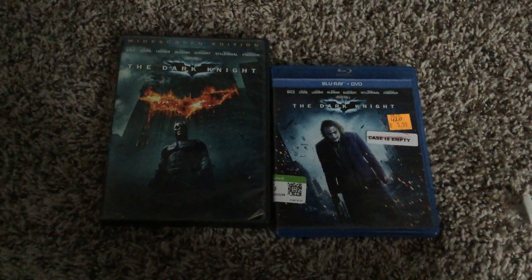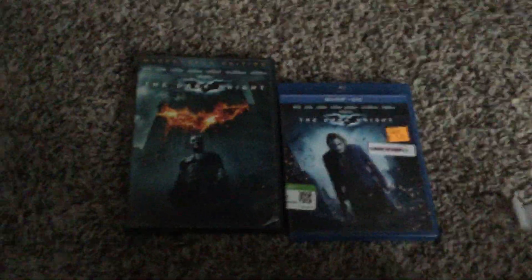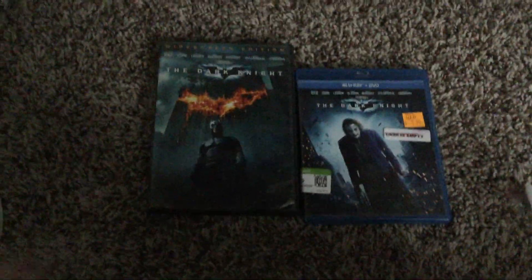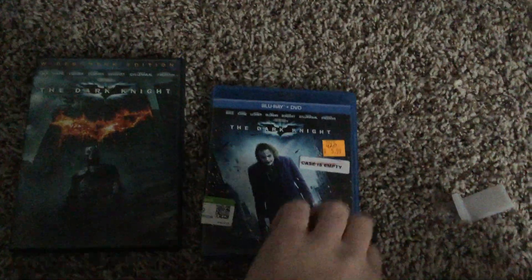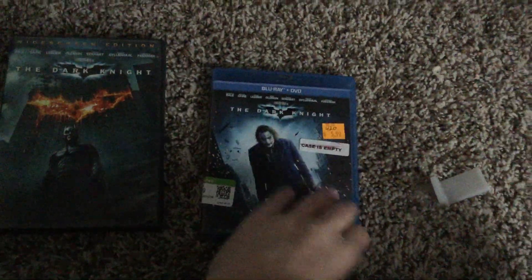Hi everybody, it's time for another comparison video. This time we're going to do two different versions of The Dark Knight. On the left is the 2008 DVD and on the right is a 2012 packaging Blu-ray.